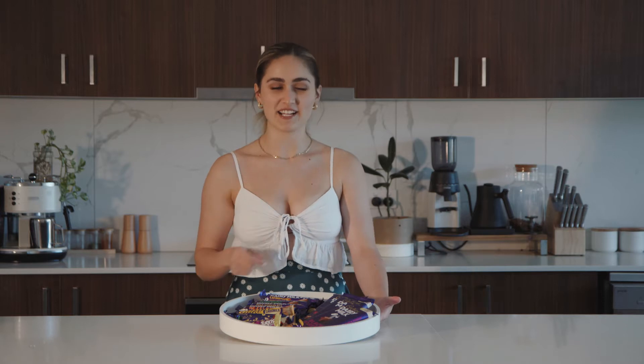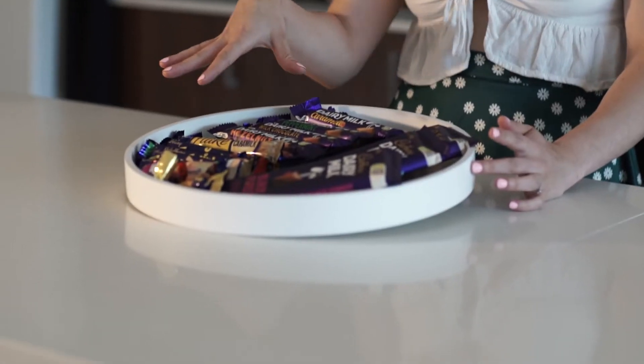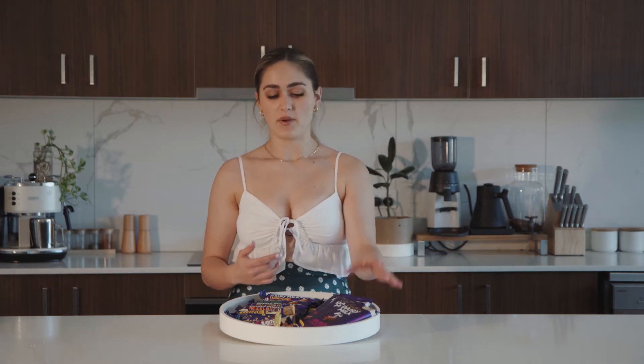That's right, a Cadbury taste test. We have about 23 different chocolate bars to taste today. There are apparently 37 different chocolate bars that Cadbury has — I think they mean whole chocolate bars like this — but we have got different flavors. Anything that I saw in the shopping center, I just put into my trolley.